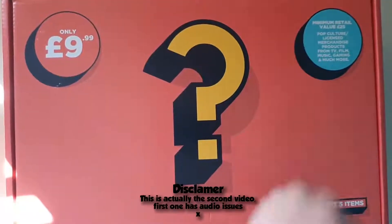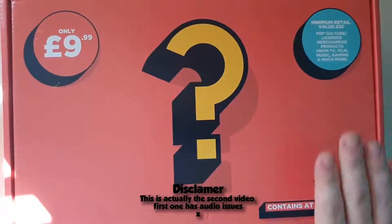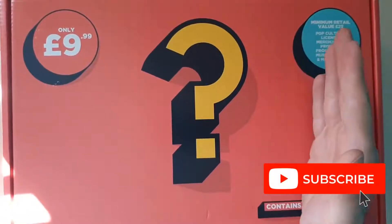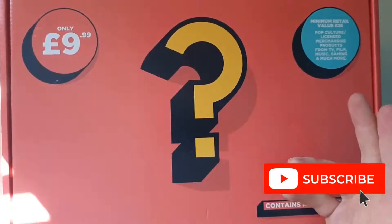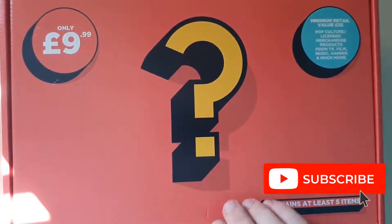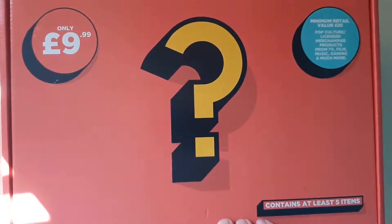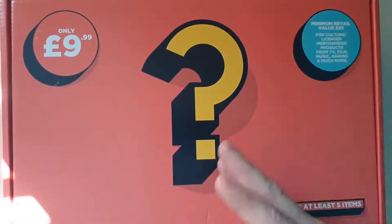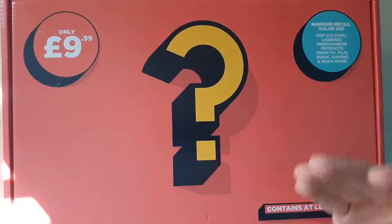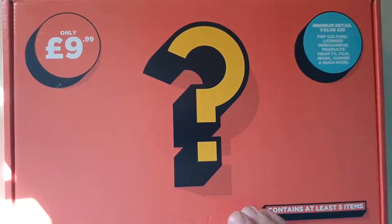Hey guys, welcome back to another unboxing with us at Star Select. A very kind fan, Clarence, donated this box — thank you so much. If you'd like to donate to the channel, feel free to email us or get in contact on our Twitter. This one cost a tenner and it's got all sorts of licensed merchandise. I'm going to go through it, price everything up, and tell you if it's worth the money or not. So yeah, let's go.